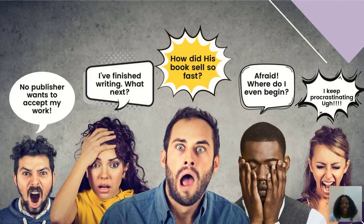Maybe you're somebody who finished writing and doesn't know what to do next — your manuscript is in Word or Google Docs and you have no idea what to do next. Or you're seeing others sell their books fast — 500 copies, 1,000 copies — and wondering what technique or psychology they're using.